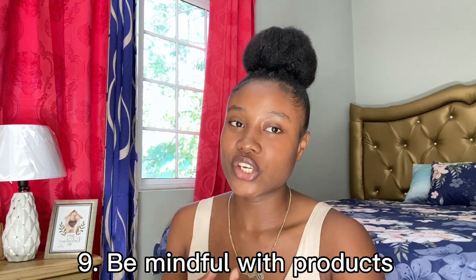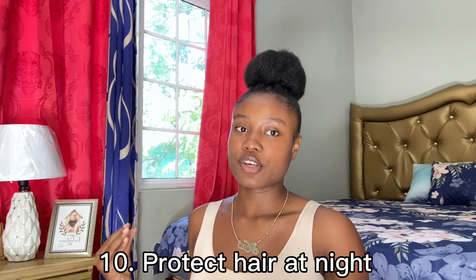Next is to limit the products you are using in your hair. I'm not saying you don't need products, I'm just saying to be mindful of what you are using, because some of these products contain chemicals that will definitely damage your hair. You do not need all these products to get your hair to grow. Products do not grow hair, but they help maintain your hair so you can see results in your natural hair journey. Just keep it simple and you will see results.